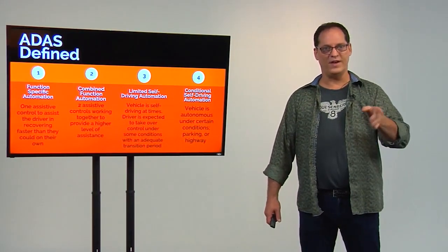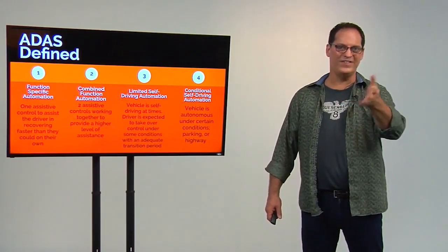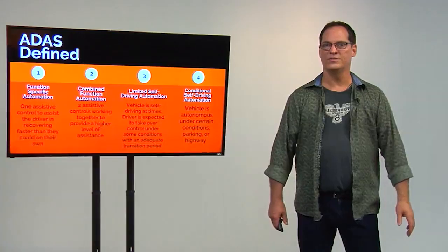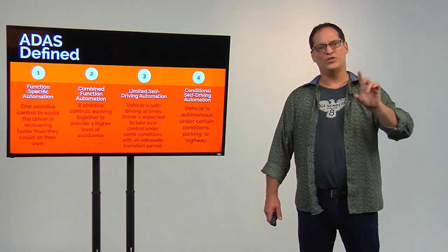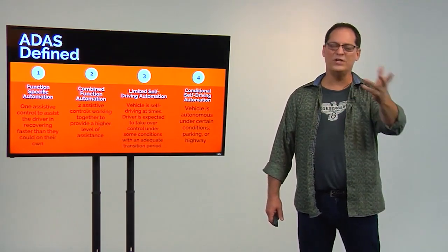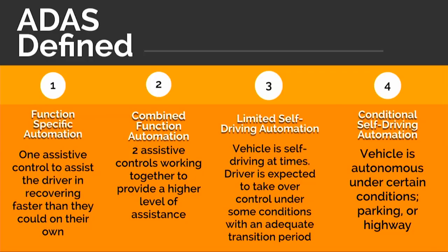I'm going to take you from the beginning of Advanced Driver Assistance Systems — that's what those four letters actually stand for. What we're talking about first is a vehicle that has one assistive control that helps a driver recover faster than they could on their own. You all know what the first one was: anti-lock brakes, called anti-skid originally, just on the back. That moves on to putting two controls together where one works with the other, not independently — your vehicle stability controls, your ESC. Those are the very beginnings of combined function automation. Level 3 is a vehicle that's self-driving at times under certain conditions, but the driver is expected to take over in what we call an adequate transition period. Because nobody actually knows what an adequate transition period is, most automakers are very afraid of Level 3 and want to jump from Level 2 — where we are mostly right now — straight up to Level 4.